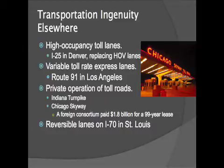Variable rate tolling is simply where the toll rate changes based on time of day and congestion level. Route 91 in Los Angeles is the most prominent example in the United States of that, and there are others coming, slowly but surely.